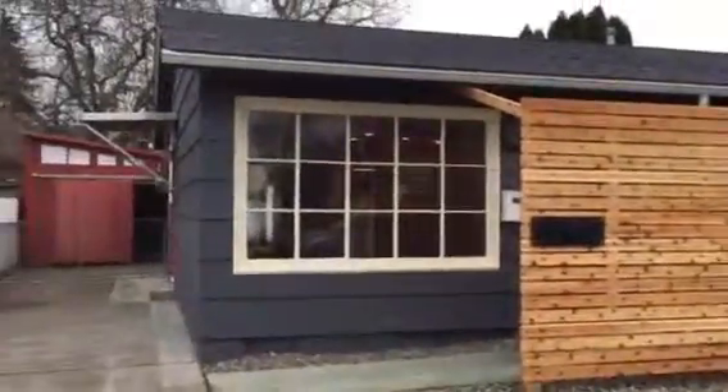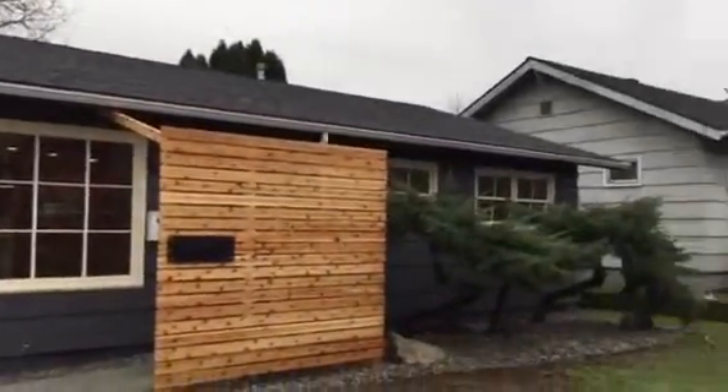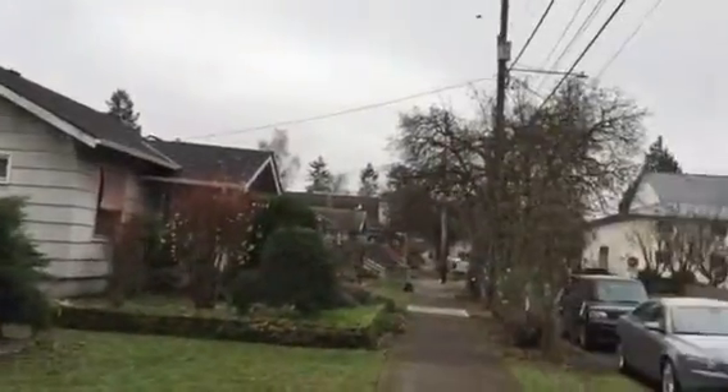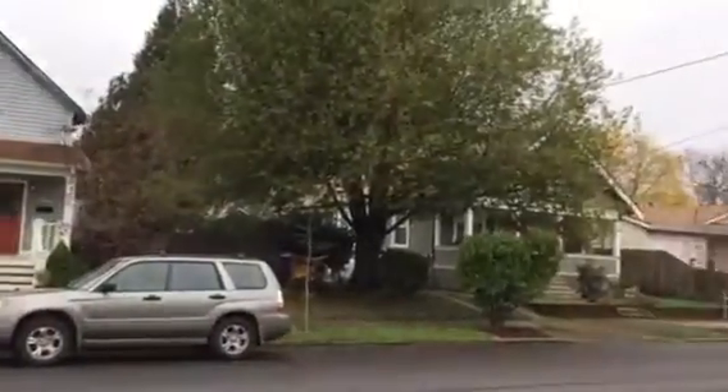I'm at 8536 North Oswego. Here is the front of the house — new roof, looks like it's been newly painted. Here is the street view. This is a part of Oswego that's not busy, so that's nice. The houses look nice around it.